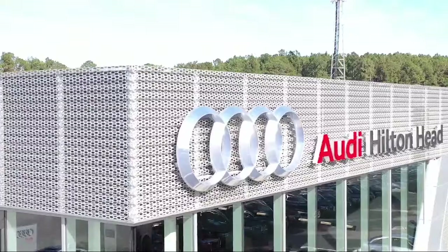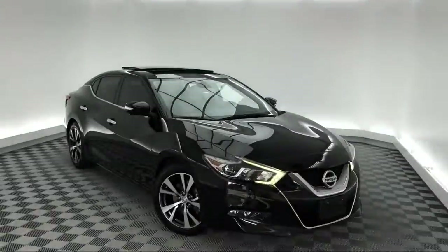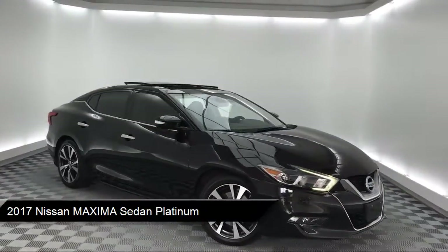Welcome to the Peacock Auto Mall, and here's a look at another one of our great vehicles from our extensive inventory. It comes equipped with heated front seats, ventilated front seats, tire pressure monitoring system, and steering wheel controls.